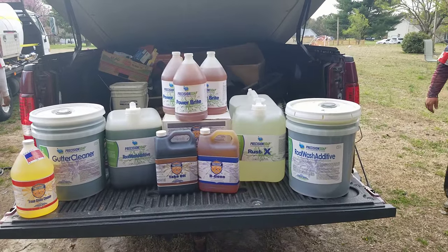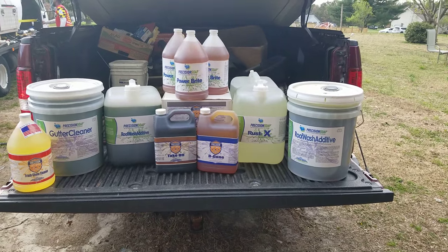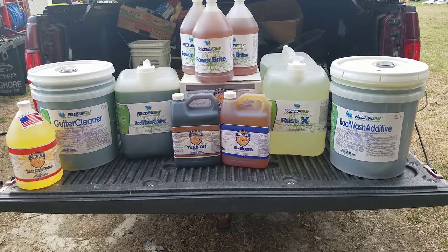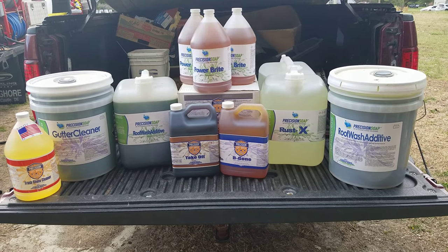We got a roof wash, which we'll be using a good bit this week. Rustax we've used before, and that works fantastic. Be Gone and Take Off — I've actually got a neighborhood that put in a brand new sign. We're going to go over and try that out on the graffiti that was apparently put up within a week of the new sign being done. Thanks, little teenage kids.